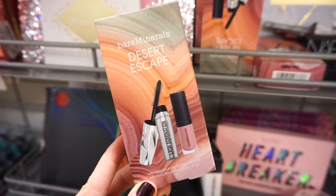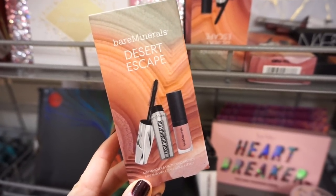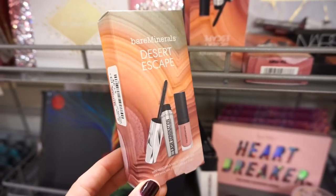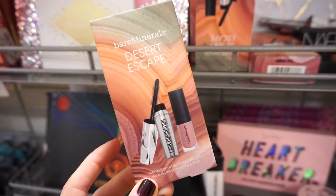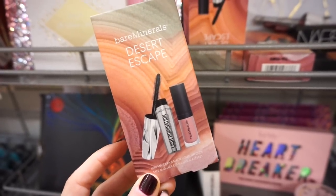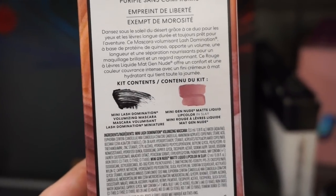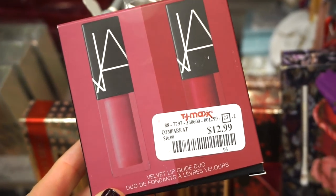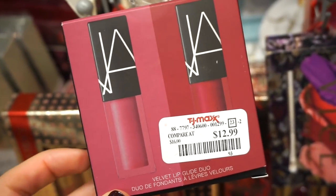This is the Desert Escape bareMinerals duo — we get the Lash Domination mascara and a liquid lipstick, both in deluxe sizes, for $7.99. They also have another kit with two liquid lipsticks, but this one has a lipstick and mascara. The liquid lipstick is in 'Slay' — I love the formula of their liquid lipsticks, I always say that.